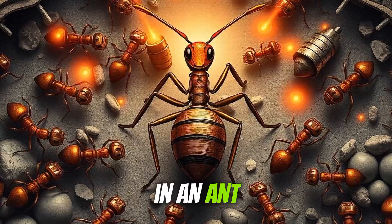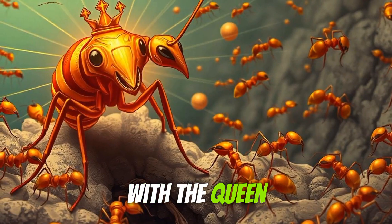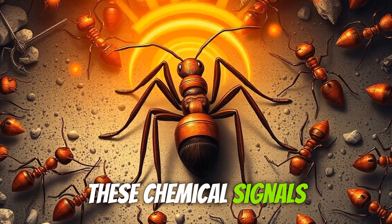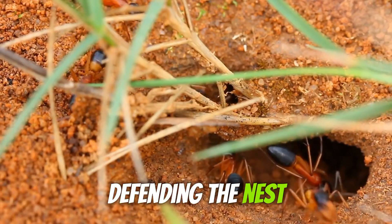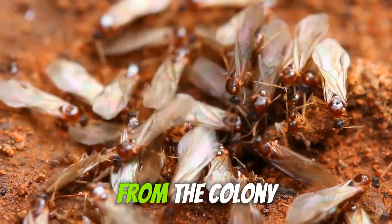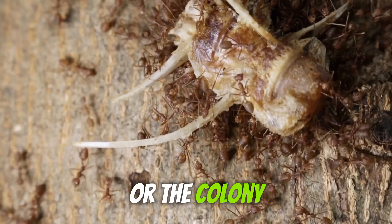In an ant colony, there's a very strict hierarchical structure with the queen at the top. Her pheromones play a crucial role in maintaining order within this hierarchy. These chemical signals ensure that everyone knows their role, whether it's gathering food, defending the nest, or taking care of larvae. The queen's presence is so vital that if she dies or is removed from the colony, chaos ensues until a new queen can be established or the colony collapses altogether.